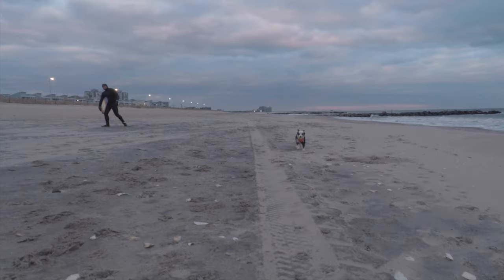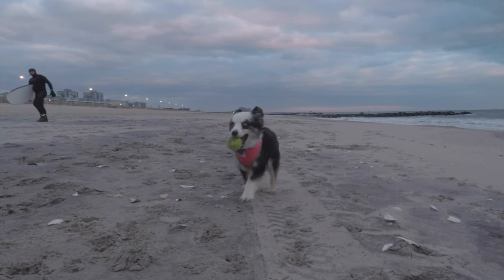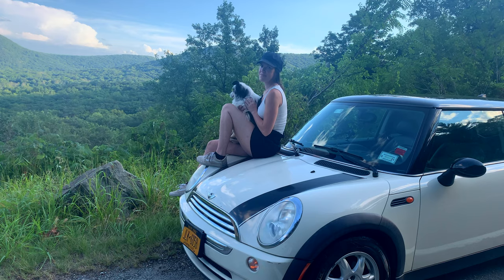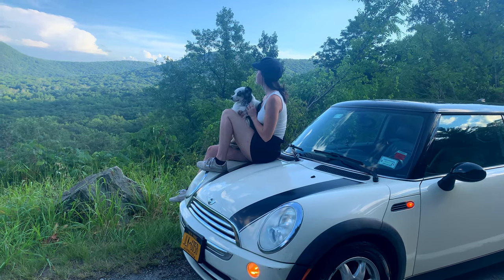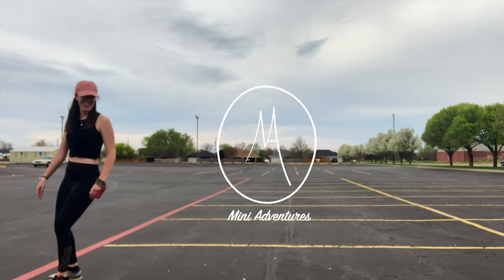Where are you? I'm behind you. Hi, I'm Kyla, and this is my Mini Aussie, Picasso. Together, we venture in and around New York City in Natalie, our Mini Cooper. Hit the bell, like and subscribe to join us on our mini adventures.